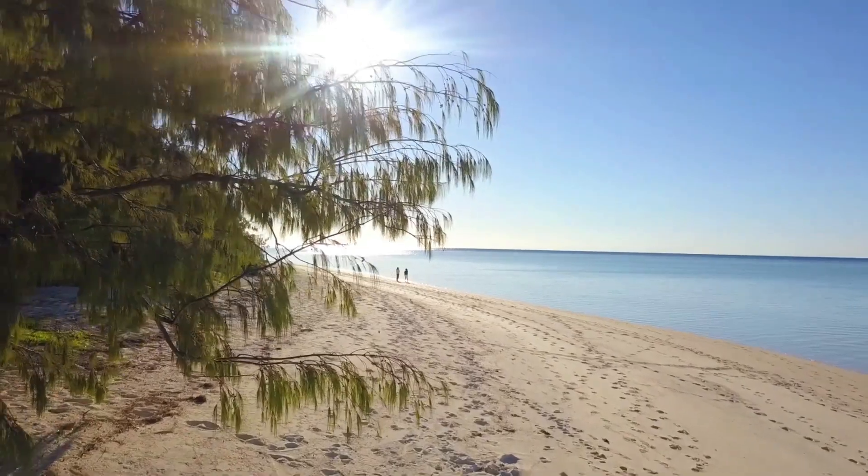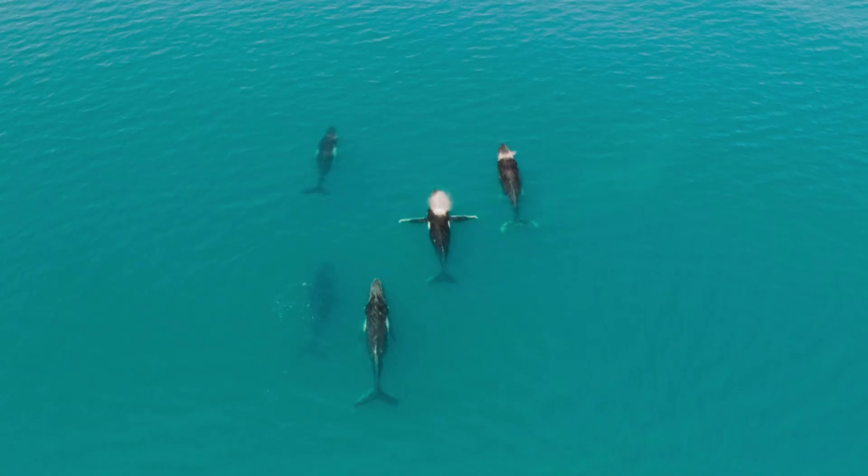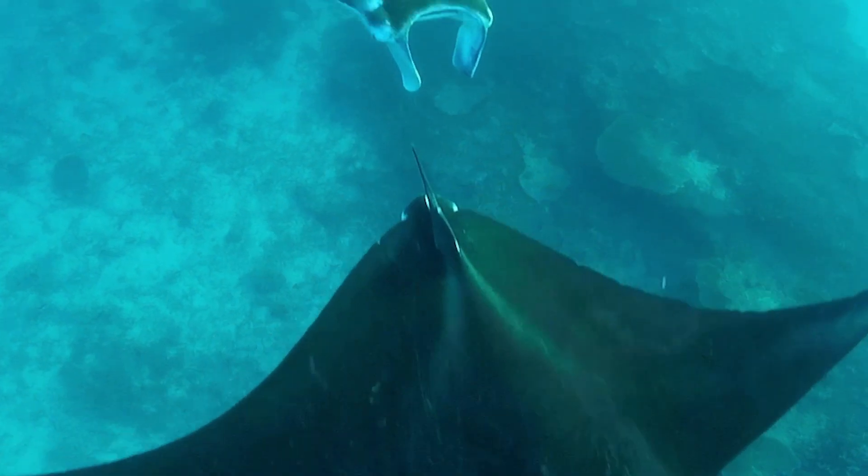In my opinion, the best time to visit the reef is definitely coming into winter. I love this time of year. The water is super clear and we've got some of our larger migratory species such as our whales and manta rays cruising past.